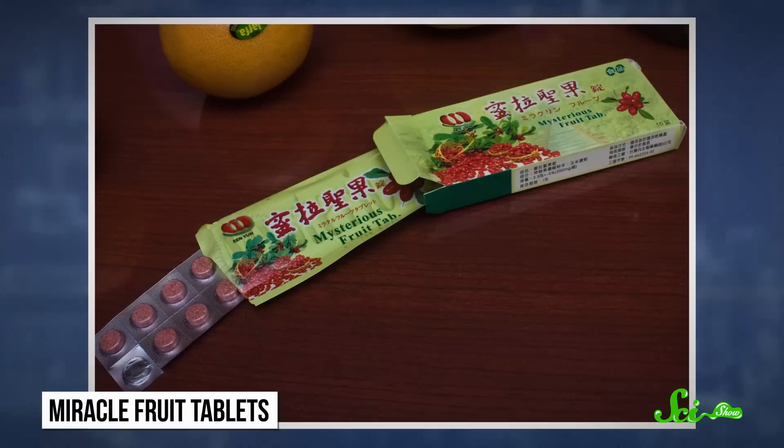Since miracle fruit isn't always easy to find, it has a very short shelf life, and miraculin breaks down when it's heated, people tend to pass the fun along by freeze-drying the pulp and mashing it into powder or pills like the one I have right here. So let's try this out.